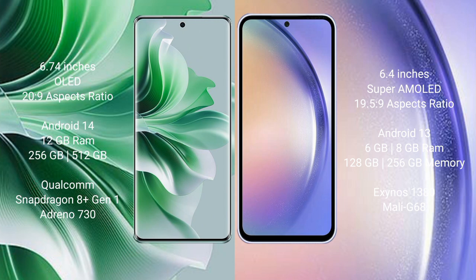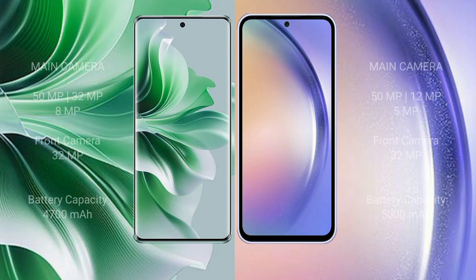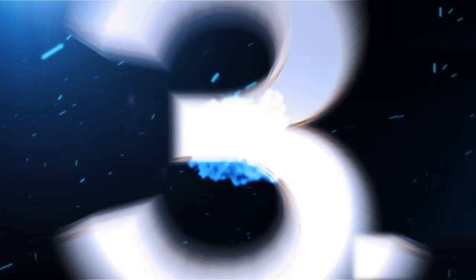The Samsung Galaxy A54 has an Exynos 1380 processor and Mali-G68 GPU. The Oppo Reno 11 Pro features a triple rear camera setup of 50MP plus 32MP plus 8MP, with a 32MP front camera. The Oppo Reno 11 Pro has a 4700mAh battery with 80W fast charging, while the Samsung Galaxy A54 has a 5000mAh battery with 25W fast charging.